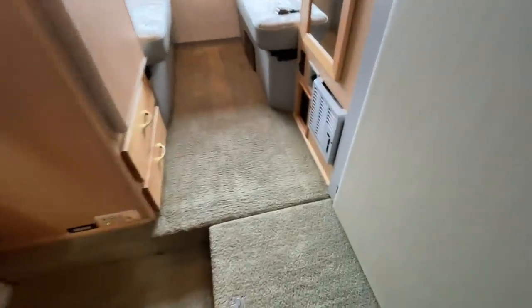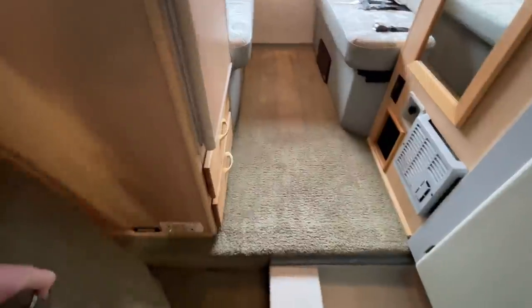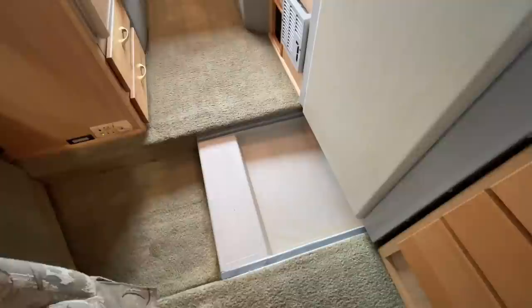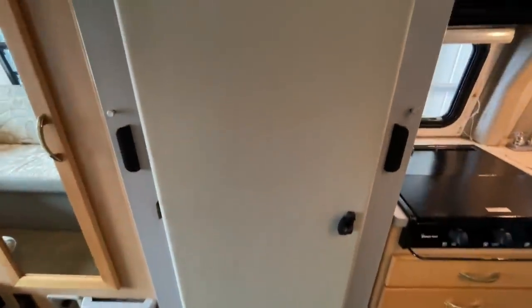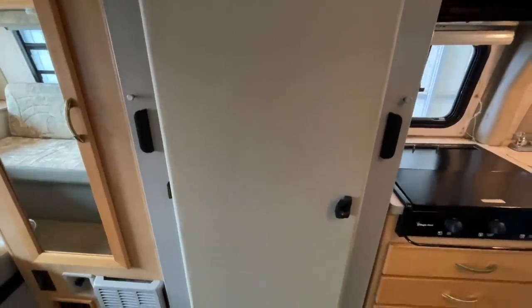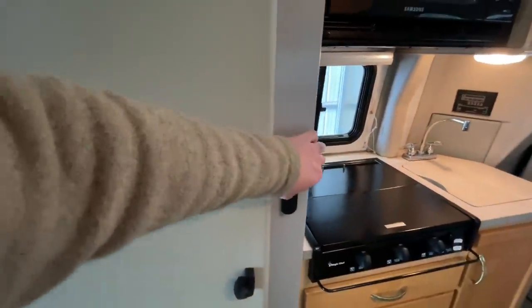The Winnebago has a unique bathroom system. That board picks up and out of there — it's part of your shower drain pan. This restroom actually extends: there's a button on each side, you push those buttons and this restroom pulls out towards you and locks in place.